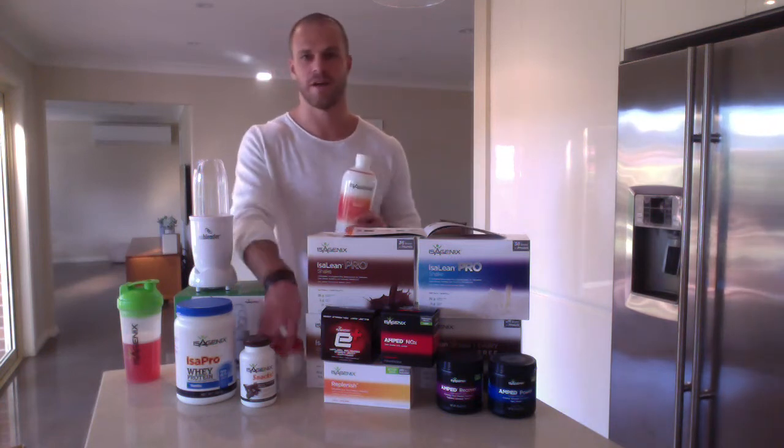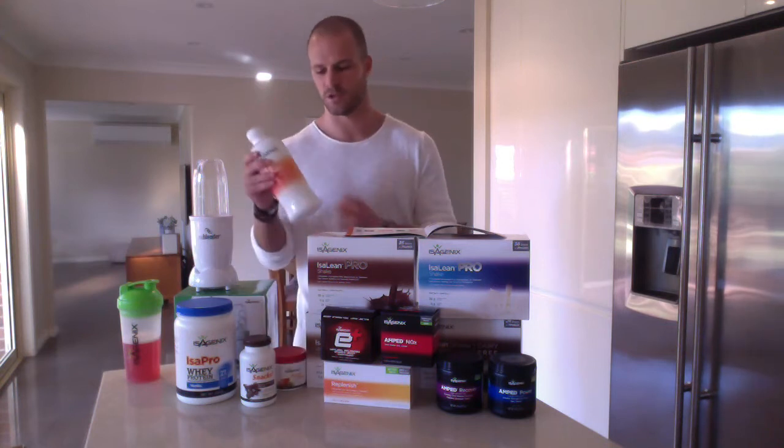Once you've had your glasses of water, the first thing you're going to grab is your Ionix Supreme — you might have it in liquid or powder version. This is our go-go juice, full of adaptogenic herbs, minerals, trace minerals, and vitamins you need for optimal performance and recovery. Those adaptogenic herbs allow your body to adapt to stress — your body doesn't know the difference between physical, mental, or emotional stress. Some people also like to have it just before bed because those adaptogens can help you get to sleep better and have a more restful night.